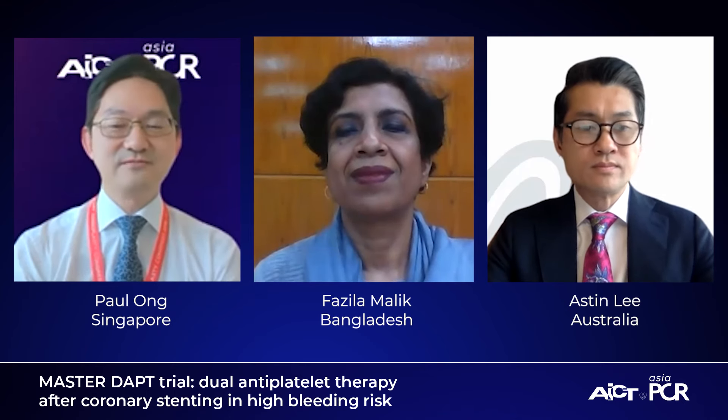Can I check, Fasila, is there any other key message you would like to share with us? I think that was a great discussion and I'm really happy that now we have an answer for our high bleeding risk patients — we can safely treat them and give a shorter DAPT without compromising or increasing any of their risks. Great results. And Aston, any final comments before we close the session? I felt that this was a fantastic summary of this landmark trial and it gives us guidance on what we do with our high bleeding risk patients that require PCI in terms of their DAPT strategy. With that, I would like to thank my co-moderators and close the session. I hope you will enjoy the rest of Asia PCR 2021.